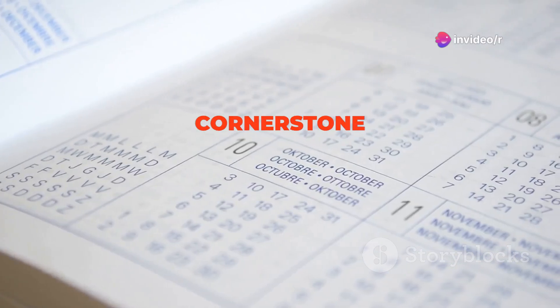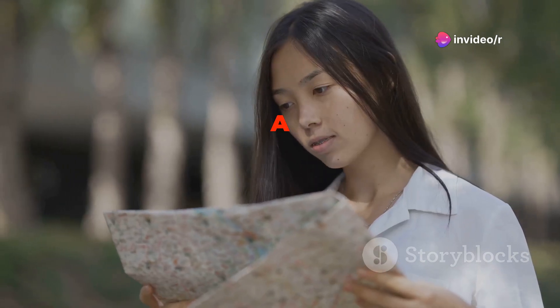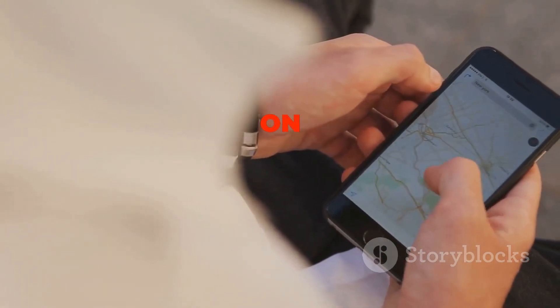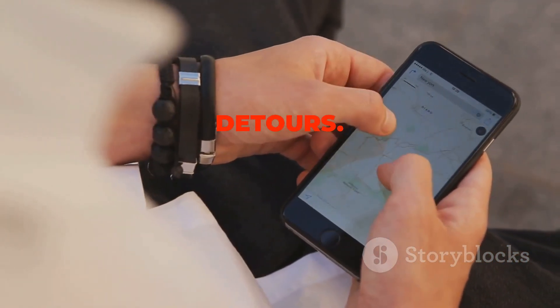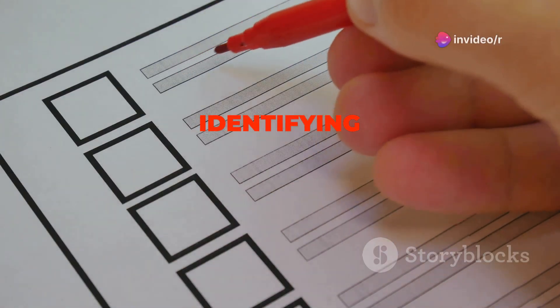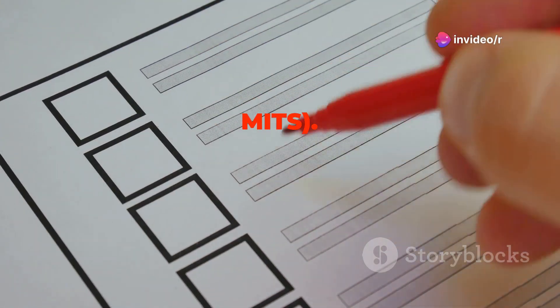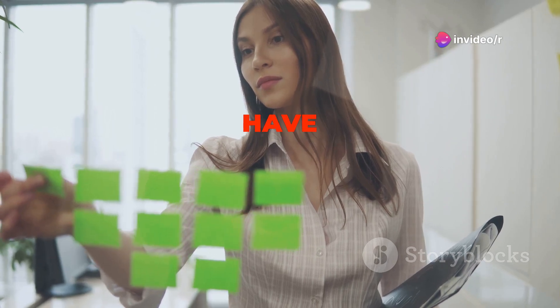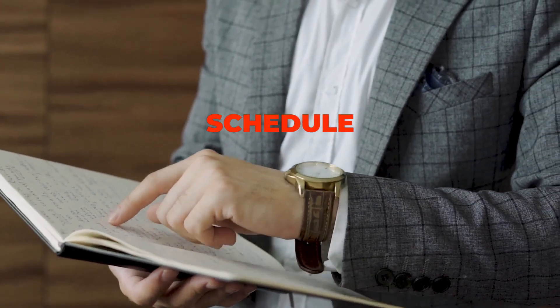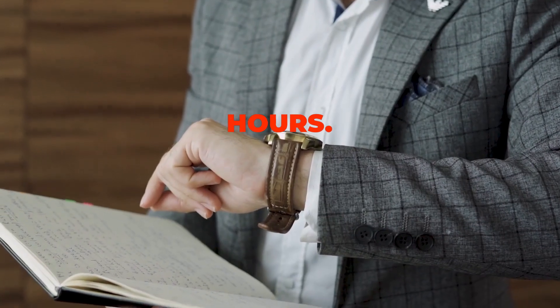Planning is the cornerstone of effective time management. It's like having a roadmap that guides you through your day, ensuring you reach your destination on time and without unnecessary detours. But how do you create a plan that works for you? Start by identifying your most important tasks — MITs. These are the tasks that will have the biggest impact on your goals. Once you've identified your MITs, schedule them into your day.